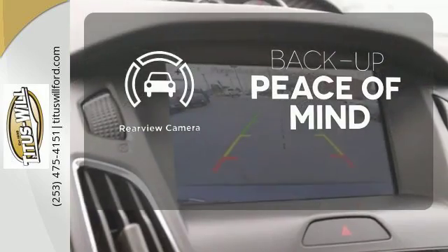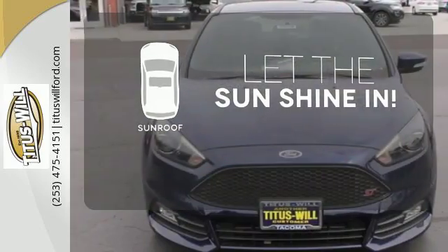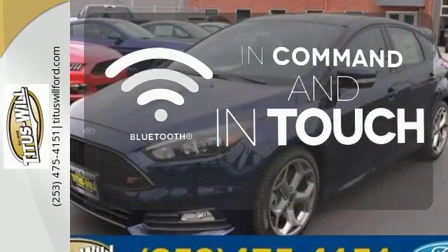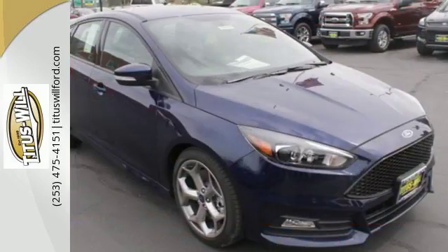Hindsight is 20-20 with the backup camera. Let the sunshine and fresh air in with the sunroof. Keep your hands on the wheel and eyes on the road with Bluetooth. Respond to the mundane with this exciting Ford ST.